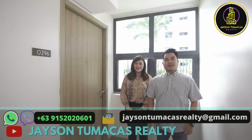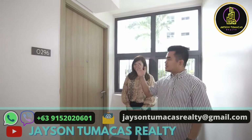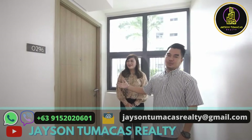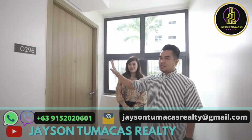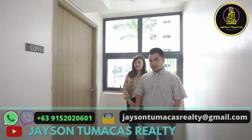Good morning, and welcome back to Jason Tamakis Realty. We are here at Shore 2 Residences — another finished project. We're going to enter the unit and show you everything, the full look. This is a 28 square meter one-bedroom unit with balcony here at Shore 2 Residences.